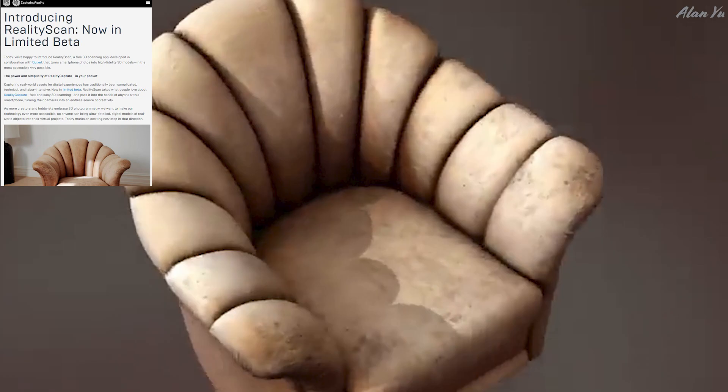The cool thing is you can use those assets in various applications. It says capturing real-world assets for digital experiences has traditionally been complicated, technical, and labor-intensive, but RealityScan takes what people love about reality capture — fast and easy 3D scanning — and puts it in the hands of anyone with a smartphone. So imagine, for example, if somebody wants a 3D model of a squirrel and can get close enough to one — you could automatically turn that into a 3D object and put it into some kind of application, maybe a game. That would be pretty neat.